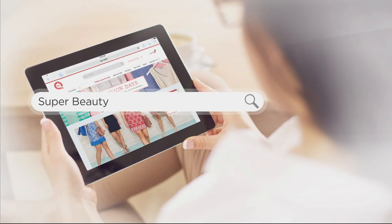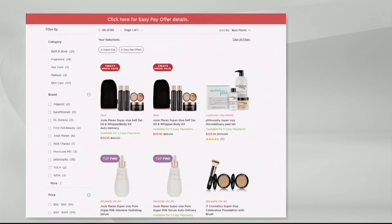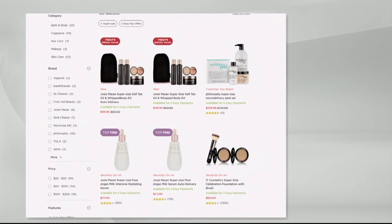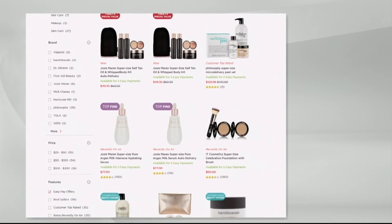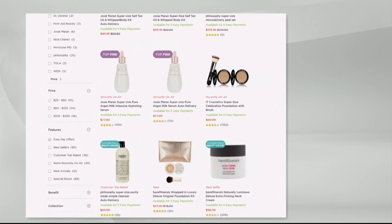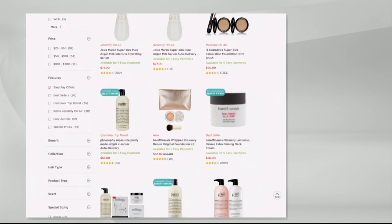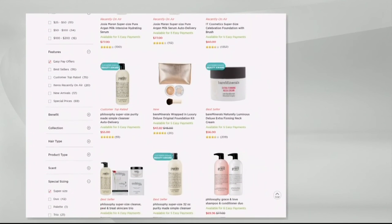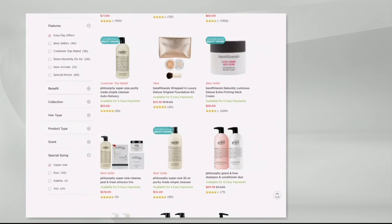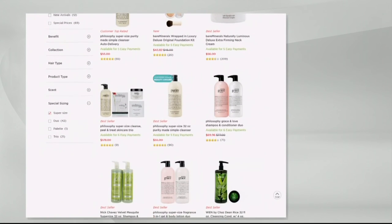Super Beauty is going to be your shortcut — I try to give you a shortcut in every show because that's how I shop. Type in Super Beauty and you'll be able to stock up on even more of First Aid Beauty, It Cosmetics, Laura Geller, and Philosophy. Everything is on easy pay, but it only lasts until the end of the day — so much more for so much less per month. Super Beauty, that's your shortcut.